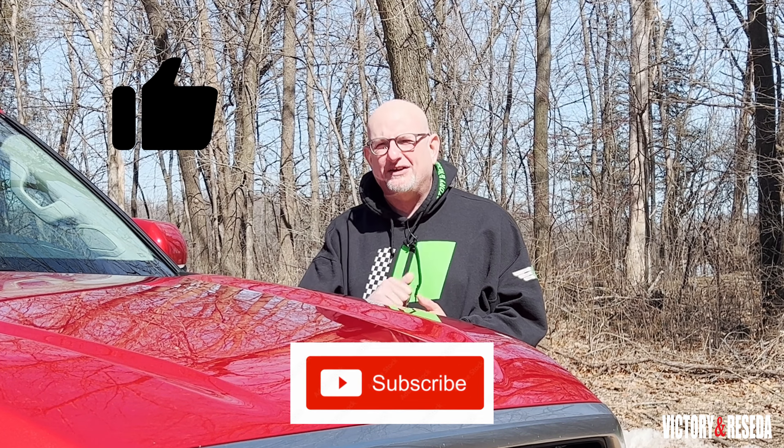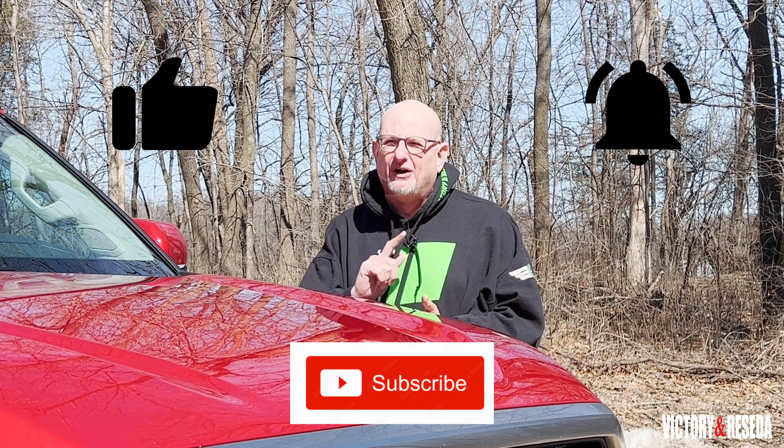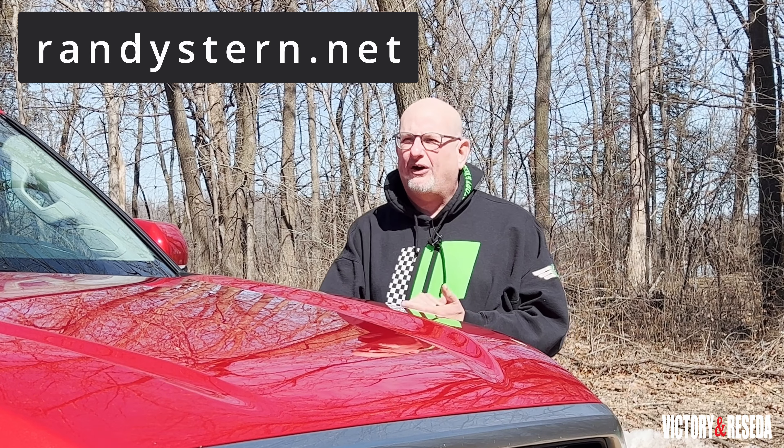If you liked what you saw in this video, don't forget to click like, subscribe, and the notification bell to find out when the next video comes up. Also, don't forget to log on to randystern.net to read all the great content. Victory and Reseda — I'm Randy Stern, behind the camera George Torline. Thank you for watching.